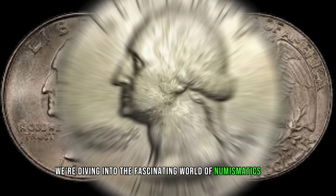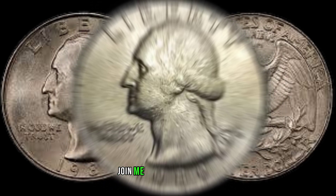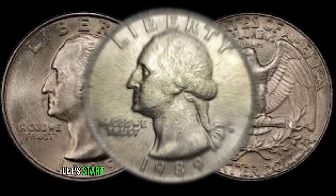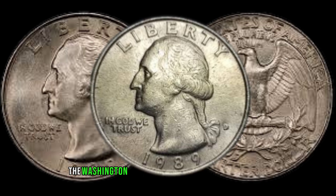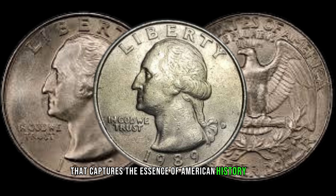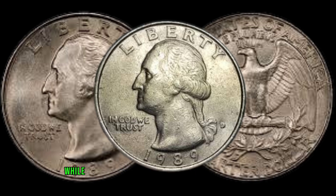Hello, fellow coin enthusiasts! Welcome back to Old Coins Prices. Today we're diving into the fascinating world of numismatics as we explore the intriguing 1989 Washington Quarter dollar. Join me as we unravel the secrets behind this iconic piece of American currency. Let's start with a close look at this beautiful coin. Minted in 1989, the Washington Quarter boasts a classic design that captures the essence of American history. The obverse features the profile of our first president, George Washington, while the reverse showcases a stunning rendition of an eagle with outstretched wings.